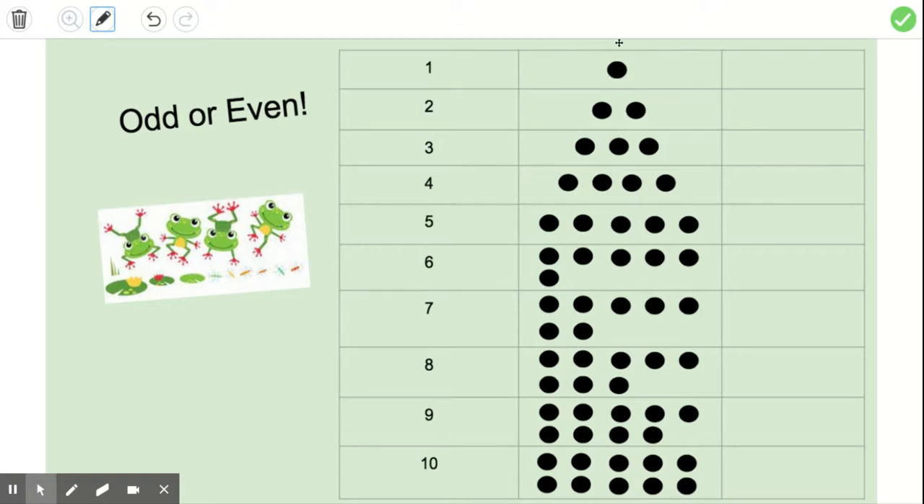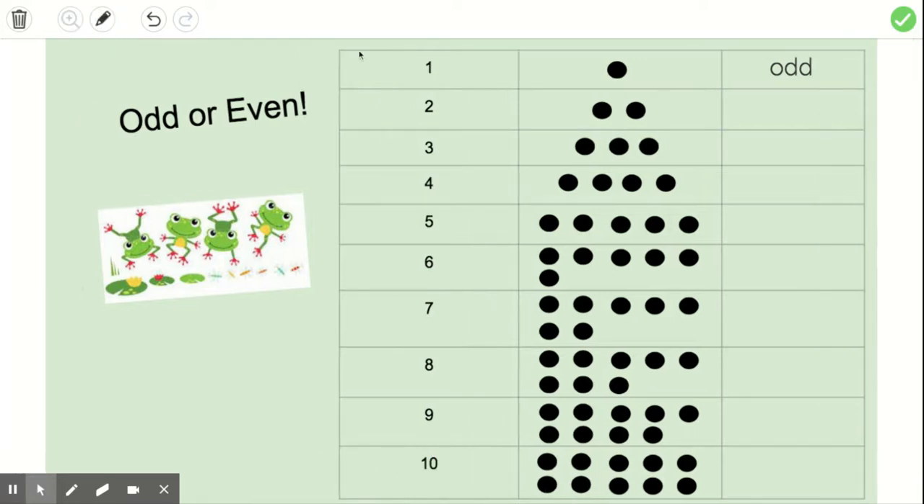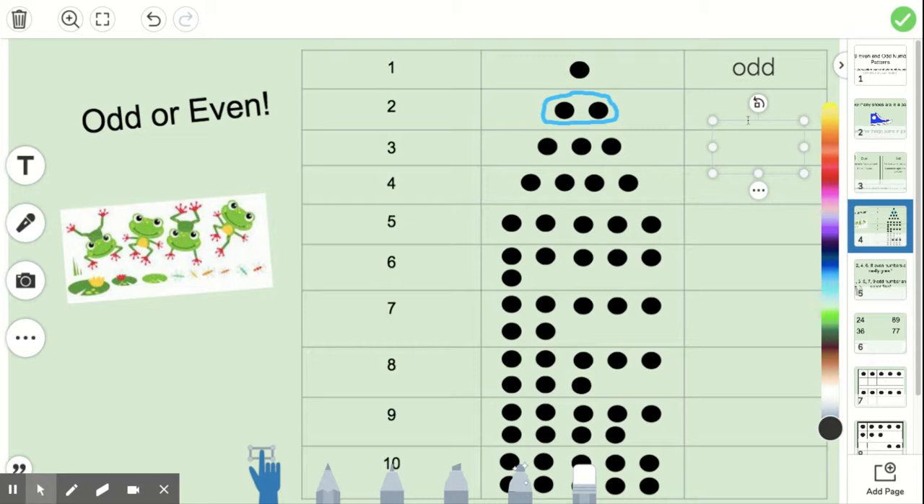Let's go through some numbers and decide if they're even or odd. We have the number one — can it have a partner? No, it's by itself, so it's an odd number. Number two: I'm going to get my pencil so I can start circling our pairs. There's two of them. Is there anyone left out? No, there's no one left out, so that means it's an even number.